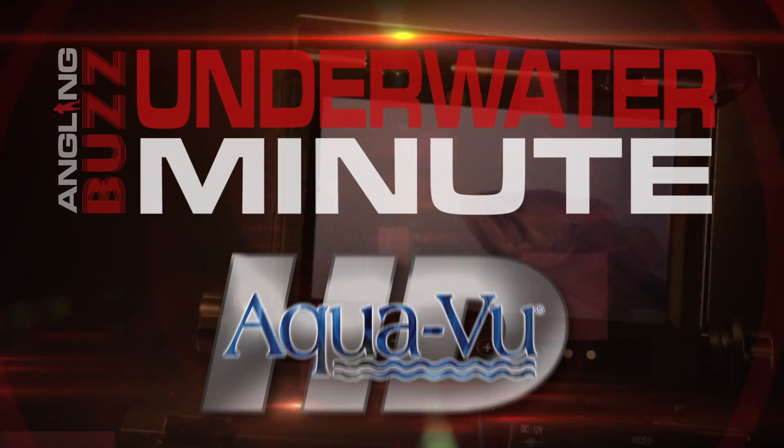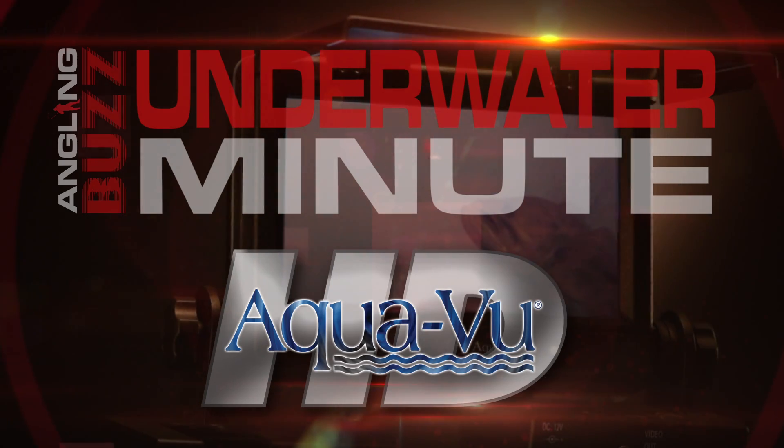This underwater minute is brought to you by Aquaview, the original underwater camera.